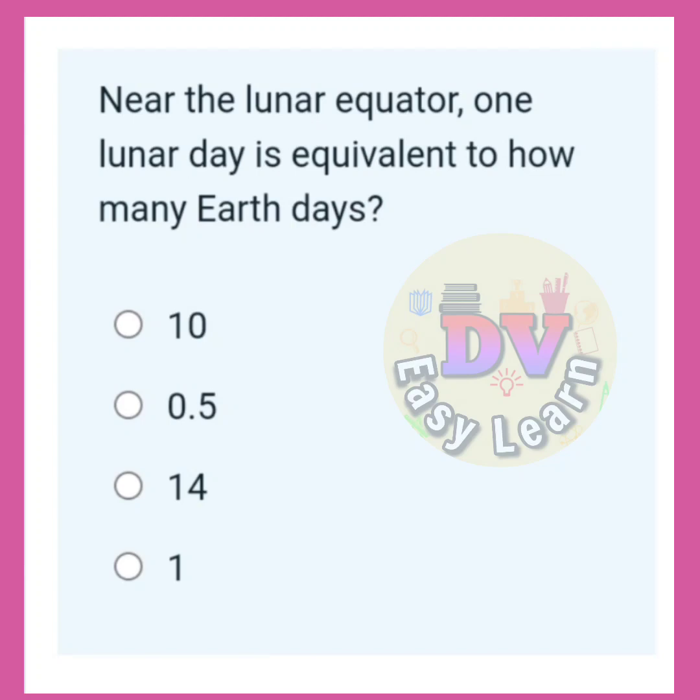Near the lunar equator, one lunar day is equal to how many Earth days? Correct answer: 14.